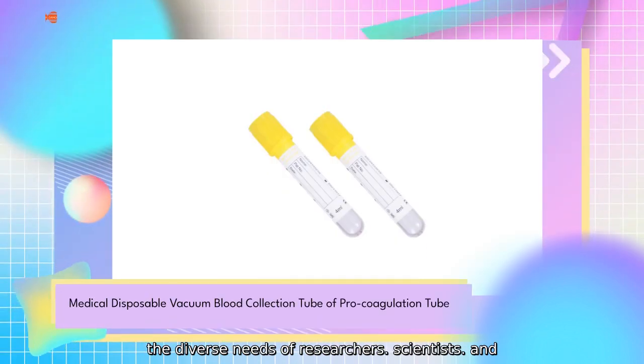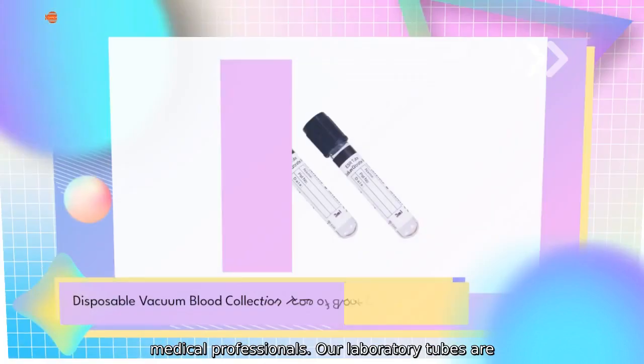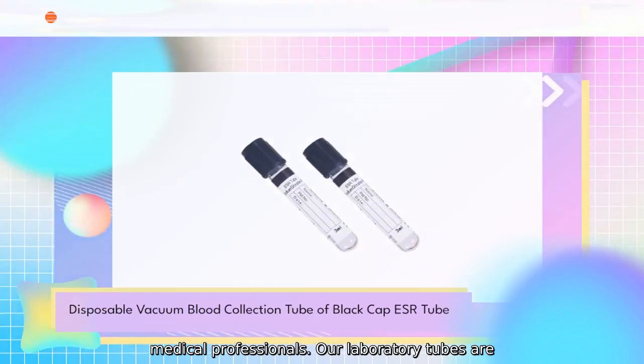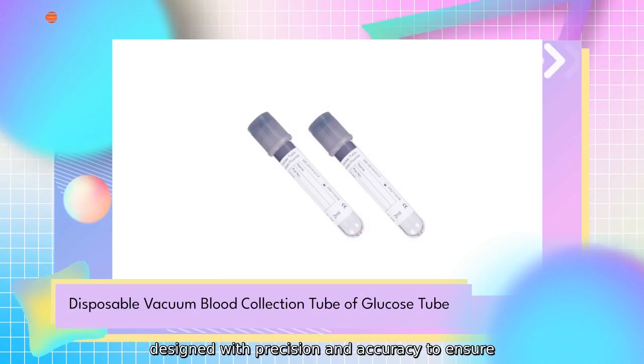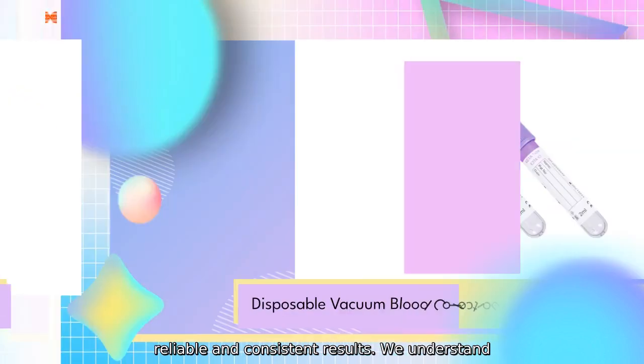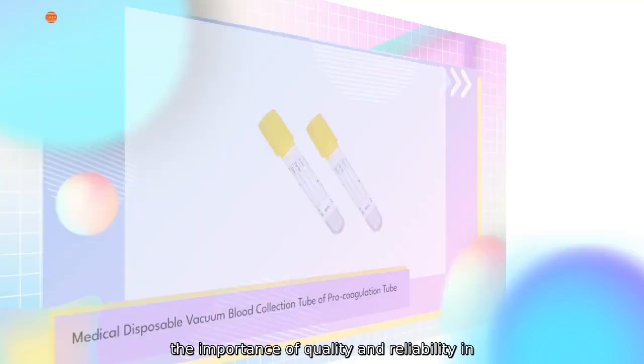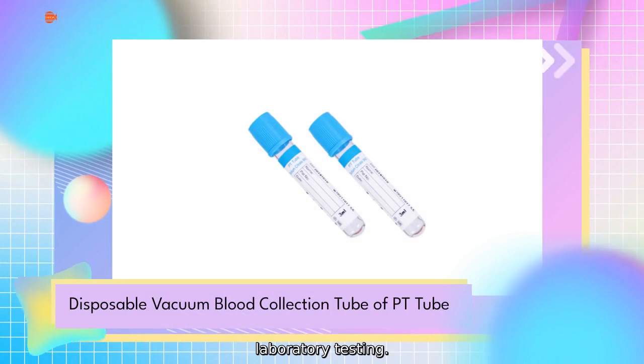Our tubes are designed to meet the diverse needs of researchers, scientists, and medical professionals. Our laboratory machines are designed with precision and accuracy to ensure reliable and consistent results. We understand the importance of quality and reliability in laboratory testing.